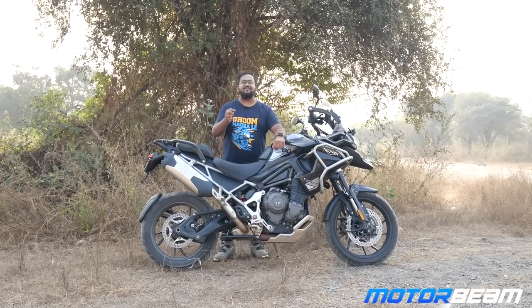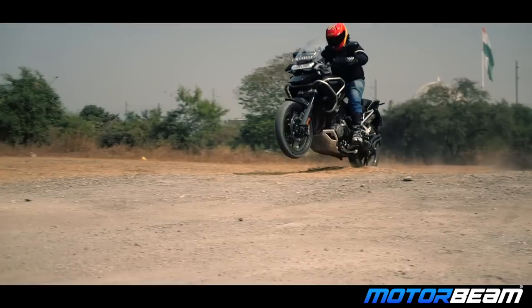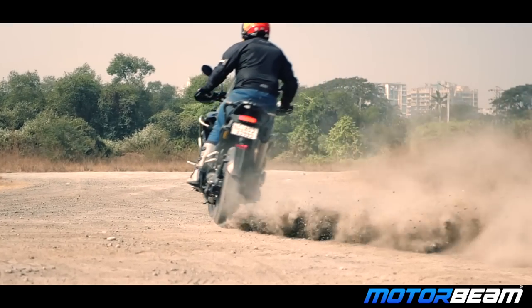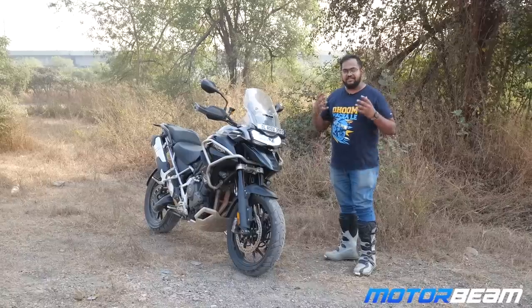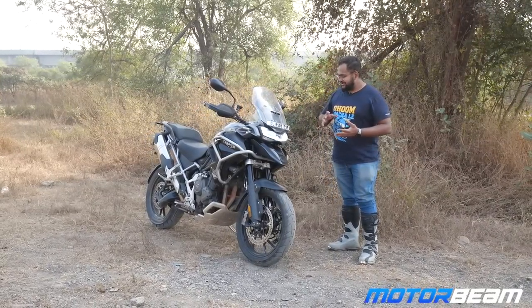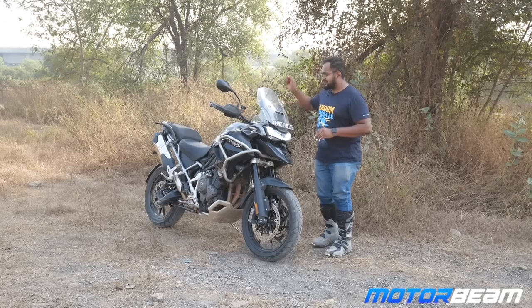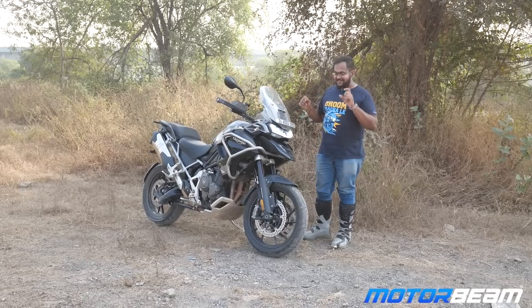Before we get started, subscribe to Motorbeam and hit the bell icon. Now the design changes to the Triumph Tiger 1200 have been massive. Look at the face — the major difference is right here. The visor is very similar to the earlier one, but now it is manually adjustable, whereas earlier it was mechanical and worked really well.